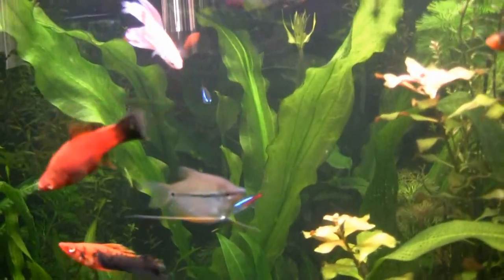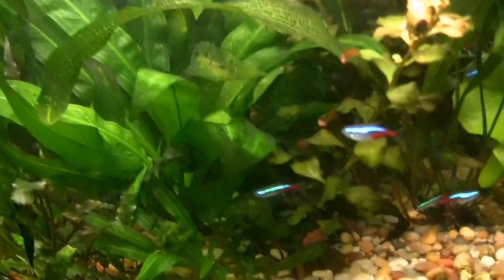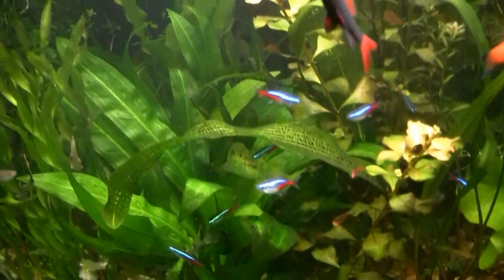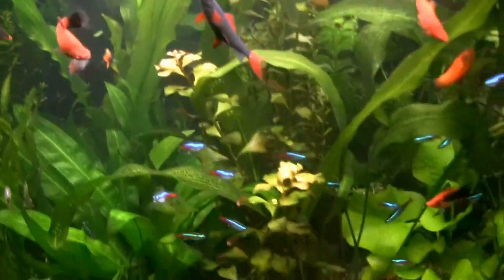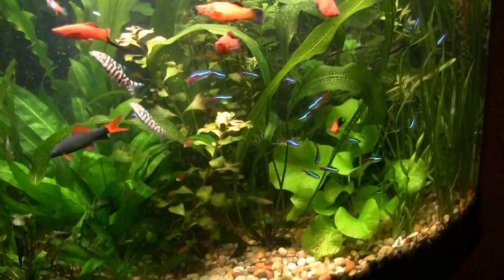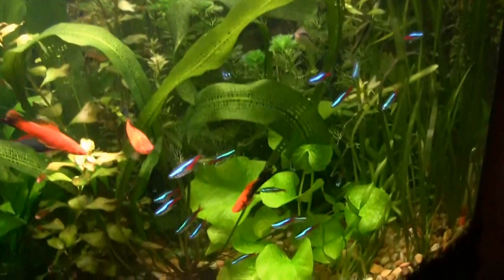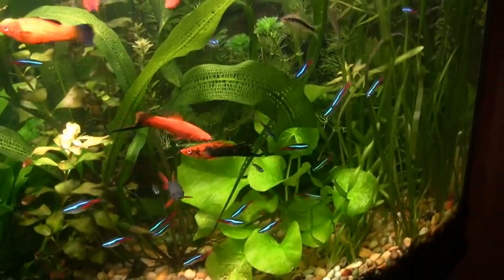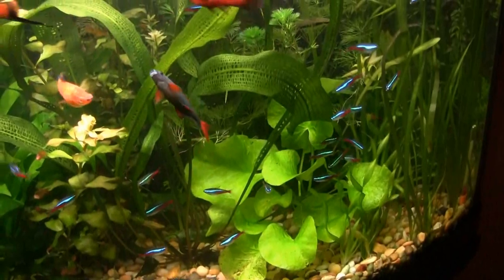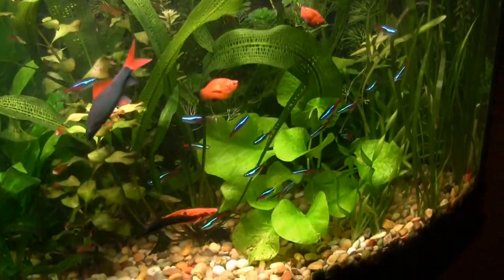Obviously different varieties — this one is huge, medium one in front, and then we have a smaller one right down in front here. Neons are doing very well here; this school is about 25 of them, and I am very pleased with how well they are doing. Also a lot of baby fish growing up into young adults here, so the planting is really giving them the protection they need.